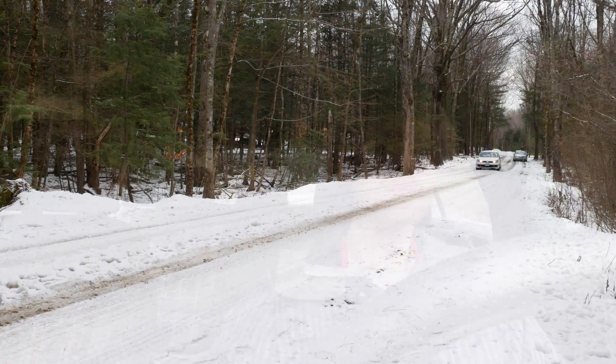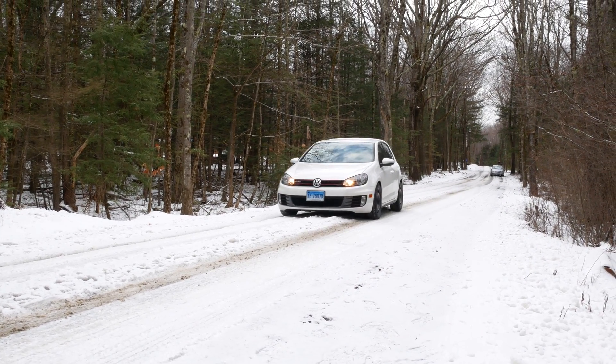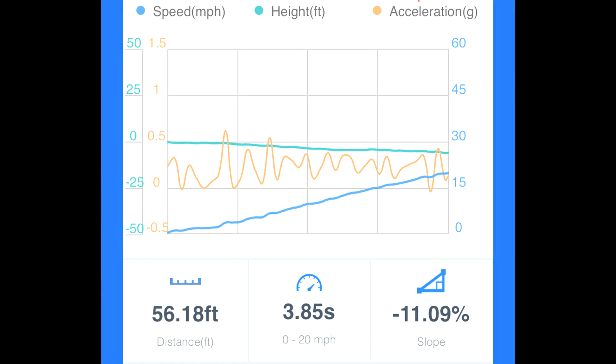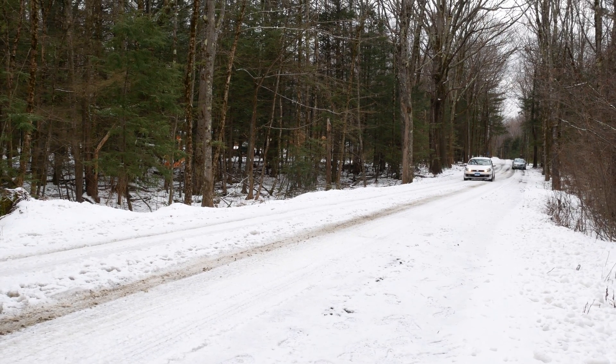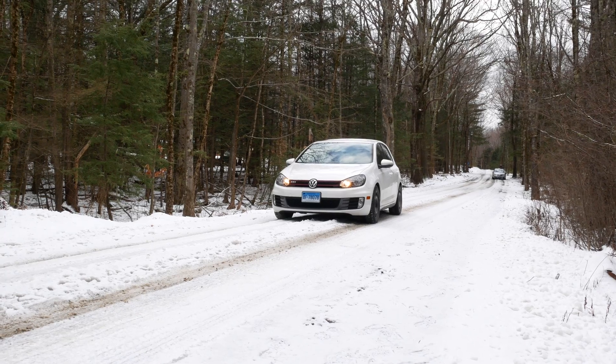On the second run with the GTI, getting up to 20 mph took 50.18 feet in 3.85 seconds, and getting back down to zero took just 33.06 feet in 2.23 seconds. It stops so much harder — the launch is about the same as the Passat, but this car is absolutely taking it under braking. The confidence you get on these studded snow tires in these conditions under braking is really, really good.